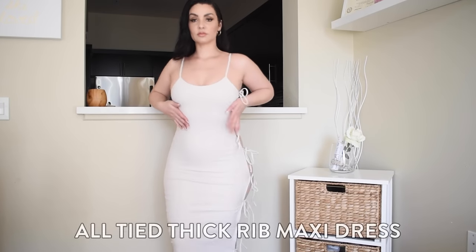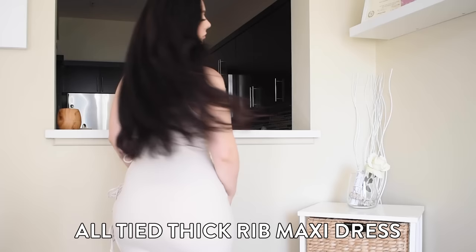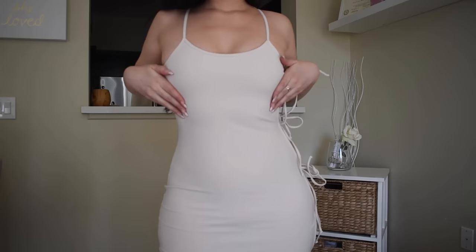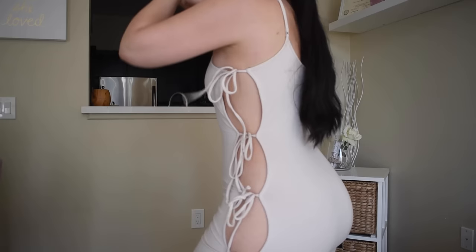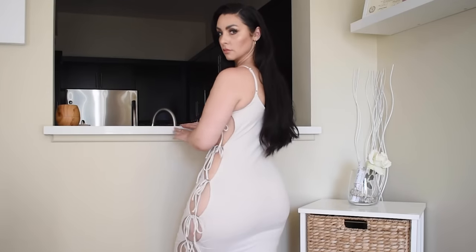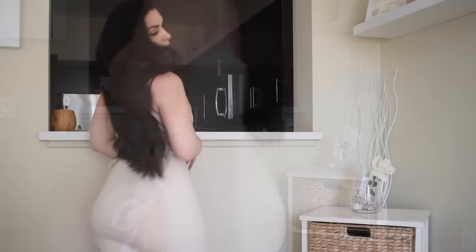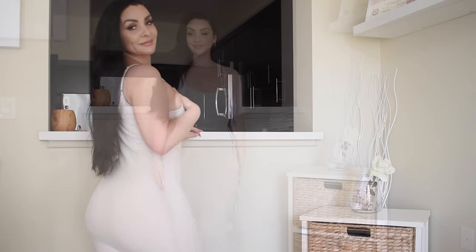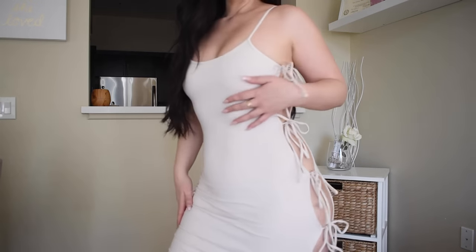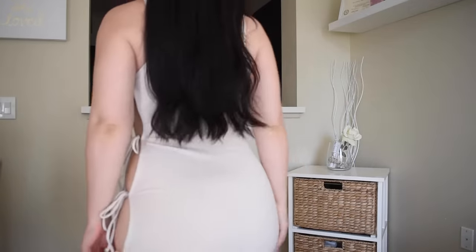I really wanted to include another type of dress in today's try-on haul because you need options on vacation. This dress in particular is a must-have — it's form-fitting, very stretchy, thicker material but definitely breathable and doesn't feel hot; it actually feels really cool. I love that it has ties on your left side all along your body, which is super sexy, but when you turn around it looks like a plain dress — so you get two-in-one. It's perfect for vacation.